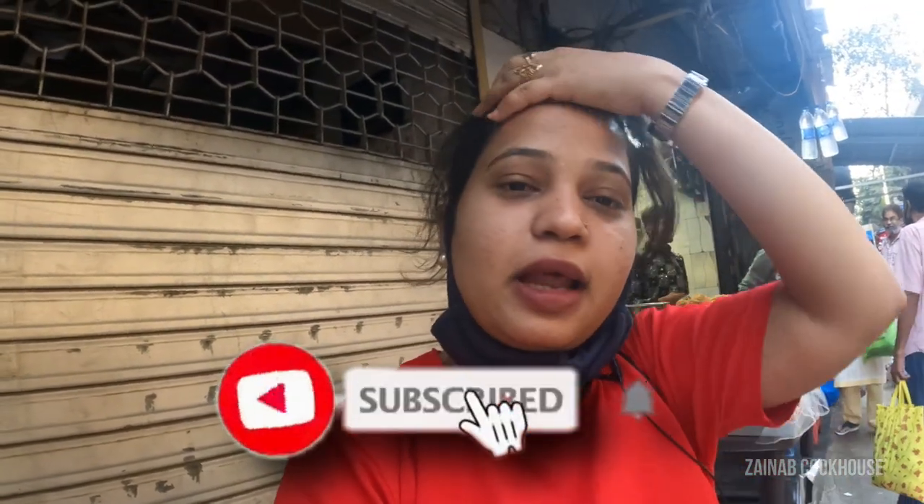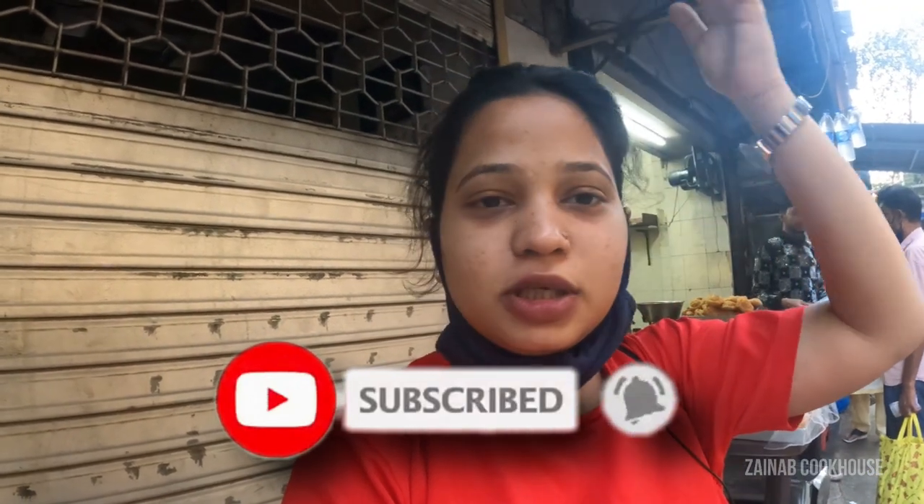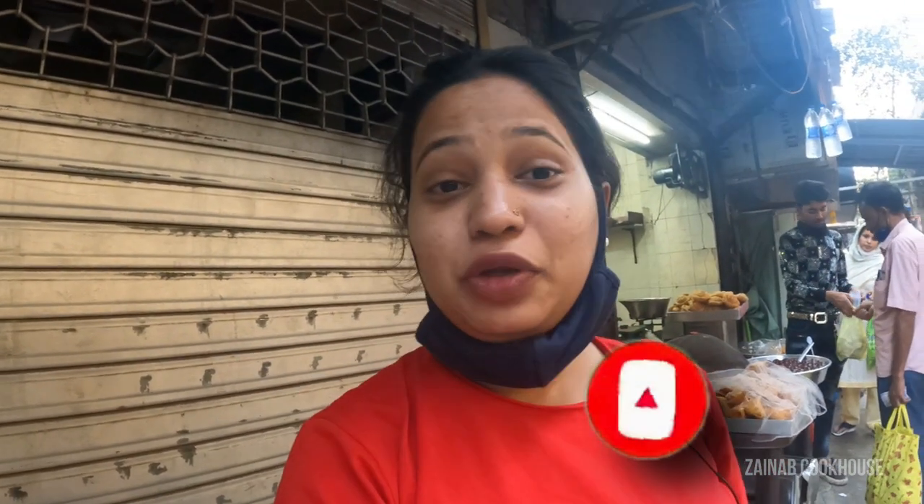So be with us, do like, share, comment and subscribe to the channel and press the bell icon. Do not miss new videos every Sunday. So let's start.